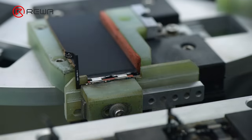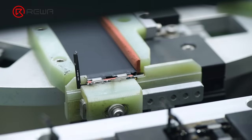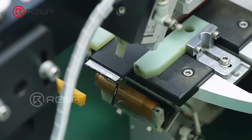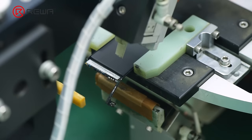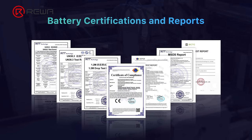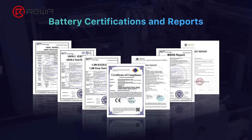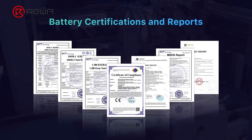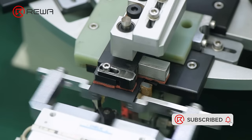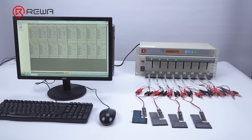When it comes to selecting iPhone batteries, REWA has always been strict and cautious. As factories use different raw materials, IC, and manufacturing processes, the quality of batteries naturally varies. With long-term in-depth cooperation and strict quality testing over the years, we are able to help customers select the best products that meet their quality and cost needs. Our products guarantee a low defect rate. Please don't hesitate to contact our account managers if you would like to test our batteries. Thank you for watching.